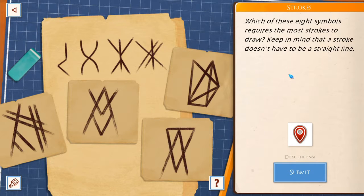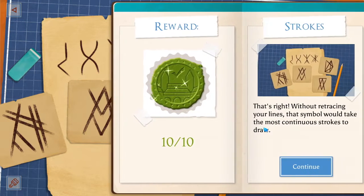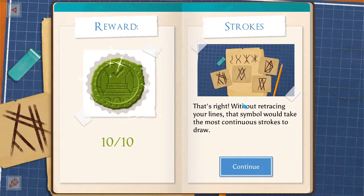Which of these 8 symbols requires the most strokes to draw? Keep in mind the stroke doesn't have to be a straight line. Because this one you could probably do all together. This one you could probably connect. My guess is this one. It looks like they all have to be quite separate. That looks like the obvious answer, and it's not usually the obvious answer — but sometimes it is. Without retracing your lines, that symbol will take the most continuous strokes to draw.